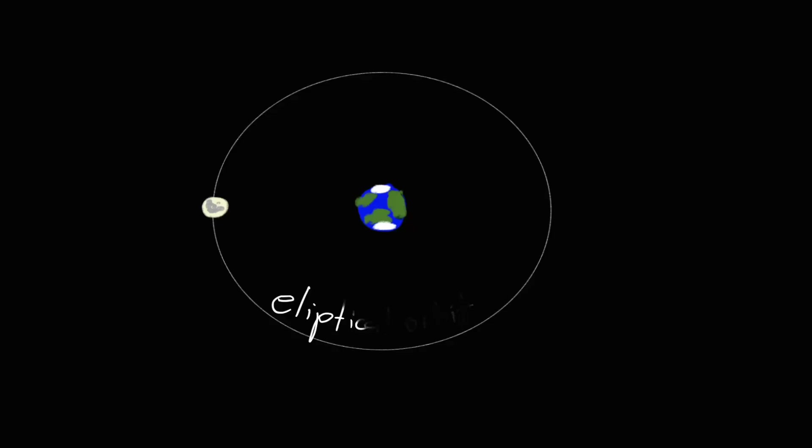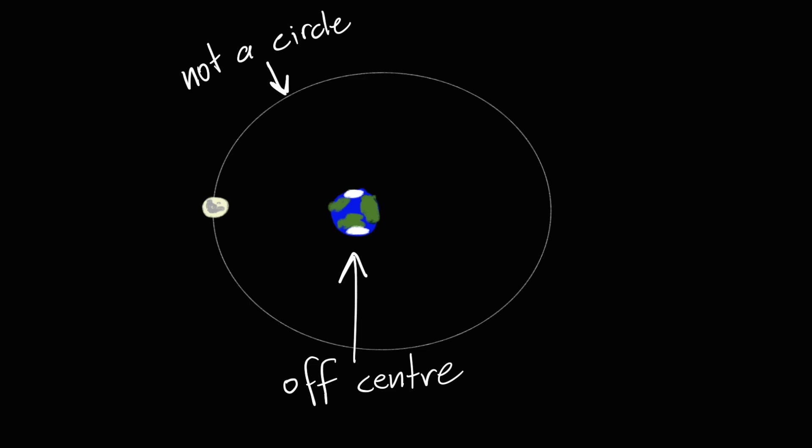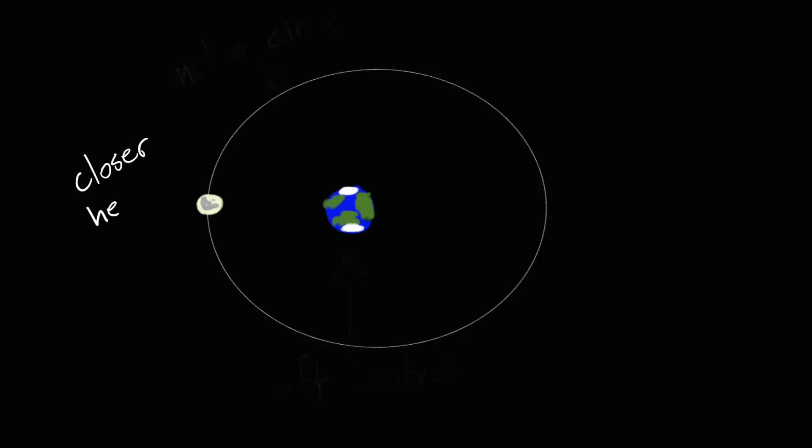And Earth isn't quite in the centre of the ellipse. This may seem insignificant, and it may well be, but it does mean that we get some eccentricities with our moon. Because Earth isn't quite in the centre of the moon's orbit, and because the moon's orbit isn't a perfect circle, there are times when the moon is closer to Earth and times when it is further away.